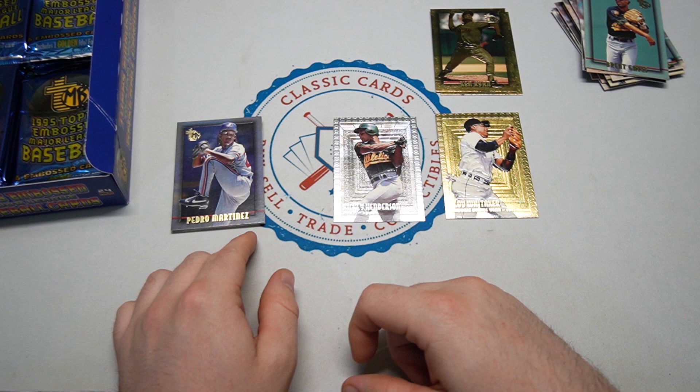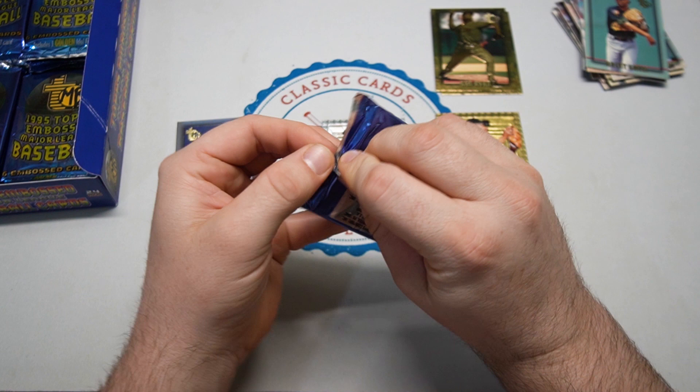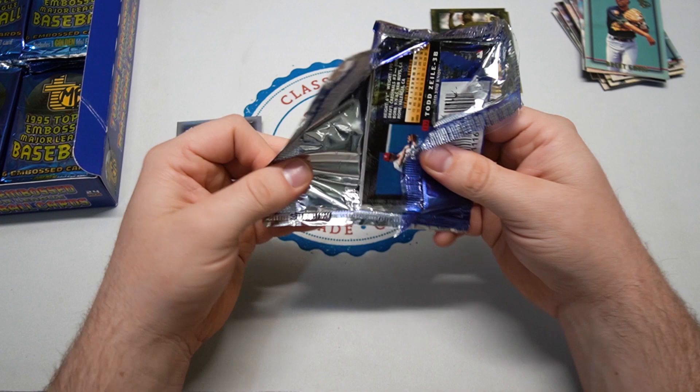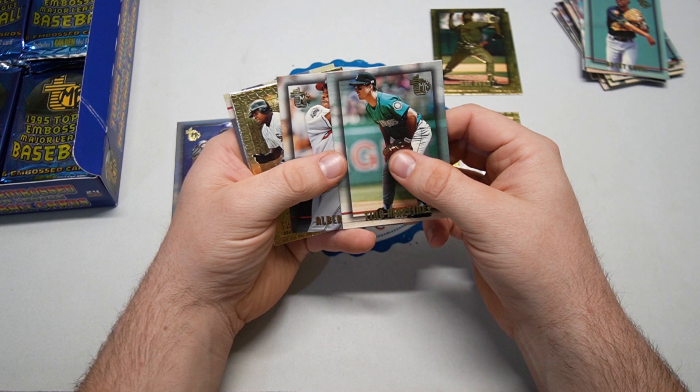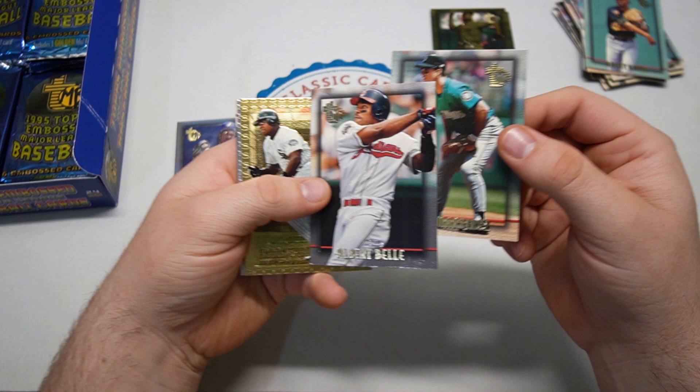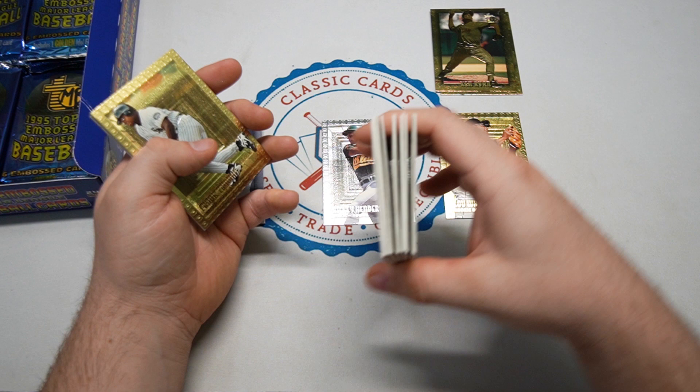We've got base Hall of Famers and Hall of Famer silvers so far — two, one being Sweet Lou Whitaker. Some say he should be a Hall of Famer. Some of these packs just get ripped apart and demolished. Couple of those award winners coming up — Tino Martinez, Albert Belle — some good players right there, and embossed action.